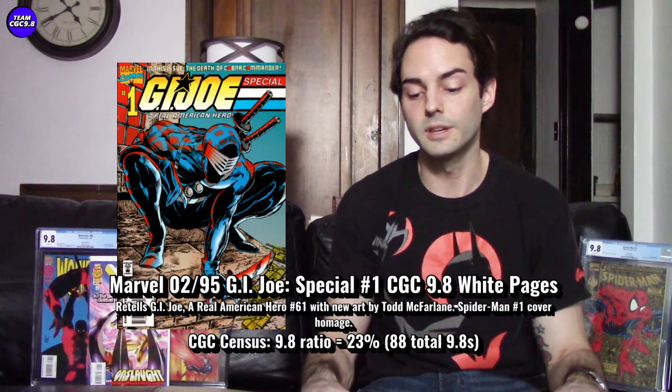About a year ago, when I really tried to grab this book, the ones that came out didn't last long if they were competitively priced. The $540 one on eBay is probably a little too high — anything under $500 in a new case is a decent price. GI Joe Special Number One is a Spider-Man Number One cover homage — I think it's Storm Shadow on the cover in a crouched Spider-Man position — with Todd McFarlane art on the inside. Very collectible, only 88 9.8s out there, and still kind of flies under the radar.